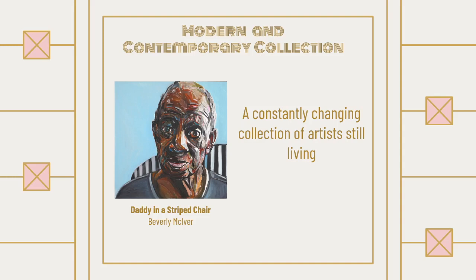The modern and contemporary collection features artists who are still alive and have gone to a school, have a degree, or have some formal training in their artwork.